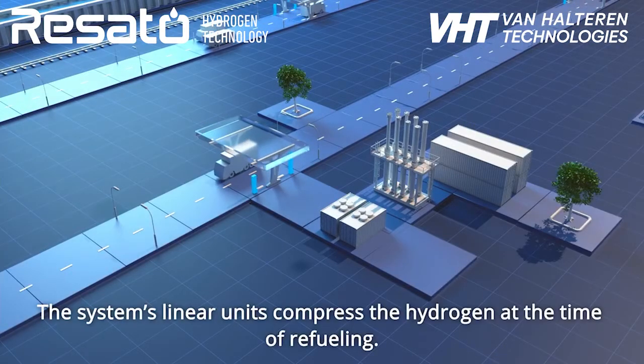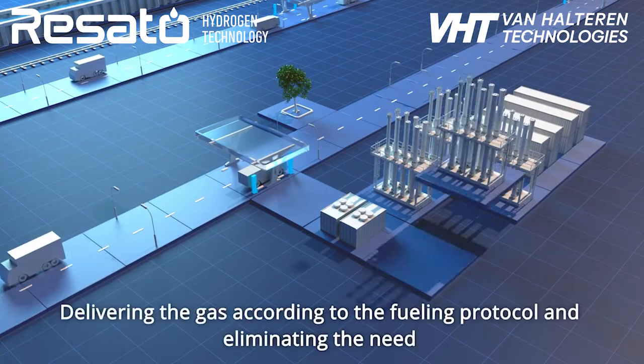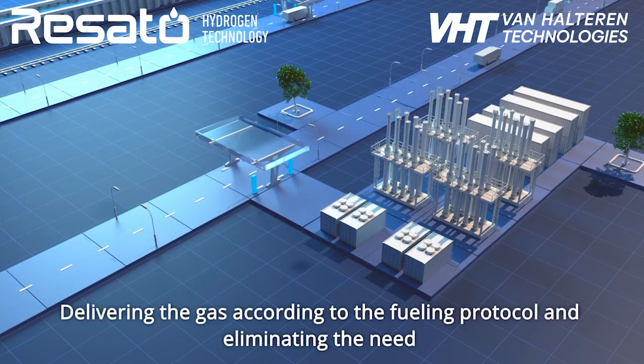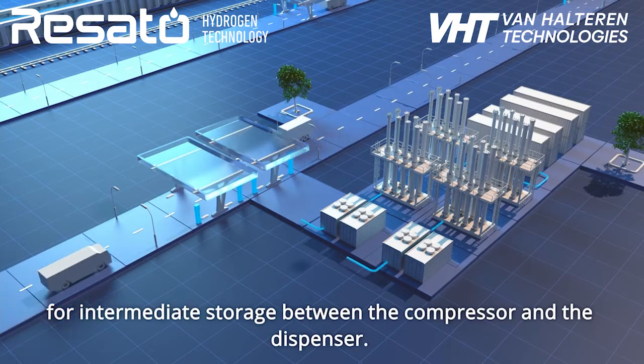The system's linear units compress the hydrogen at the time of refuelling, delivering the gas according to the fuelling protocol, and eliminating the need for intermediate storage between the compressor and the dispenser.